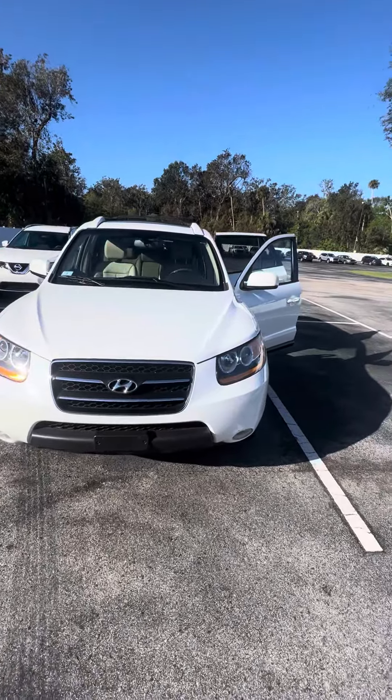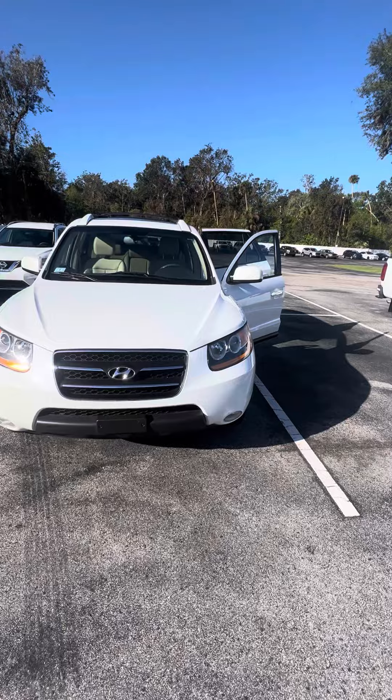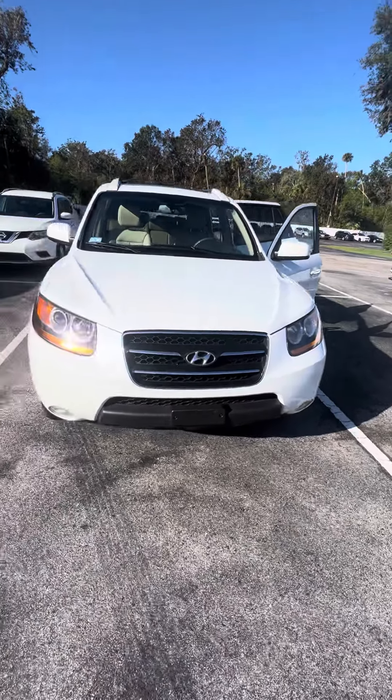Hello, my name is Maurice with Richie Auto. We have a 2009 Hyundai Santa Fe — beautiful vehicle, very clean headlights, mint condition.